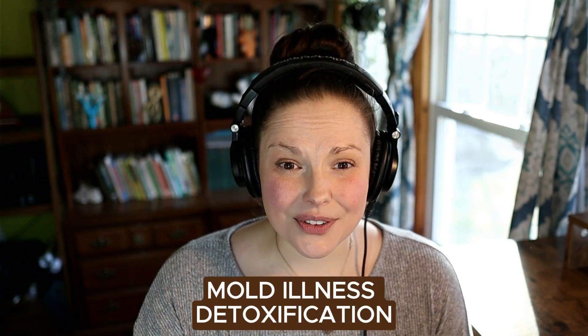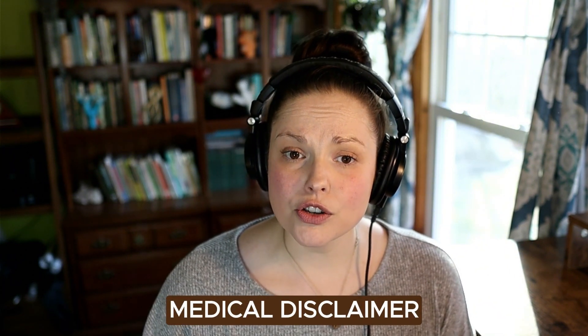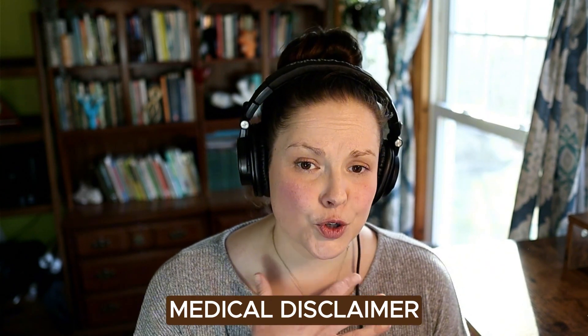You might find yourself in a situation where you've just been told that you're mold exposed, or you have a mold illness issue, or you're in the middle of mold illness detoxification and it might be a little too rough and rocky. I'm here to chat about how you can specifically support your liver during this process. This is not medical advice and you need to be working with a doctor. This is strictly education.